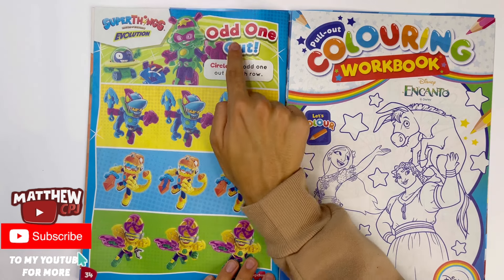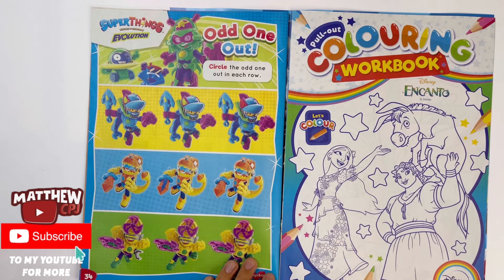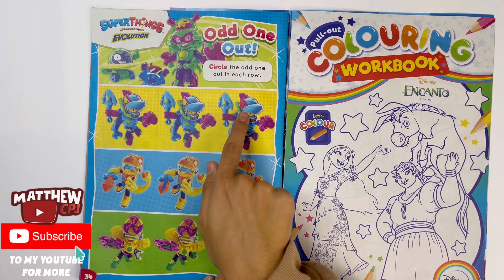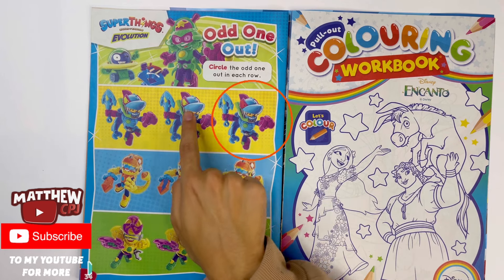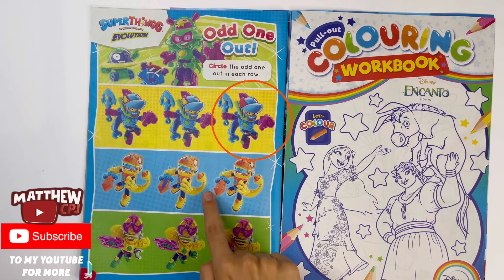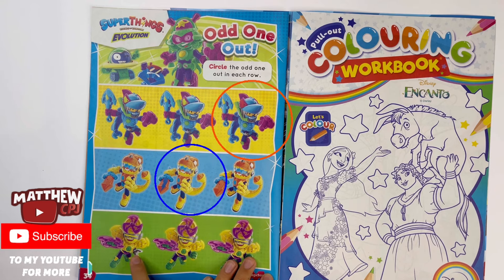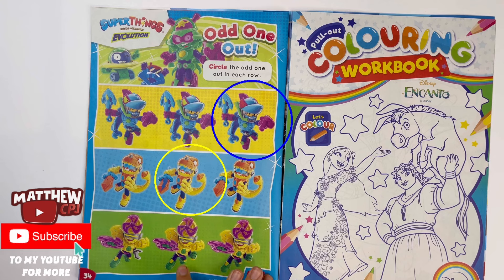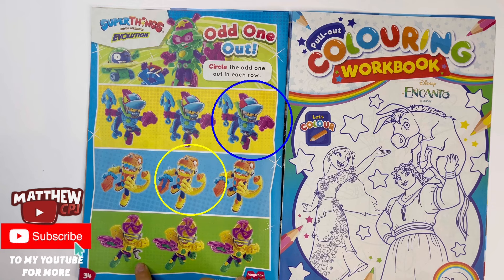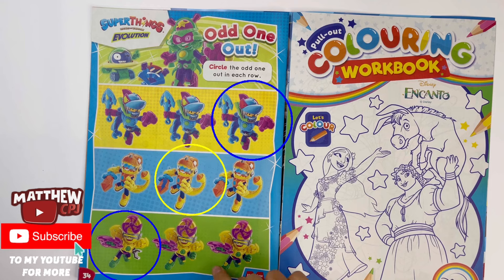Super Things Evolution, odd one out. Circle the odd one out in each row. This one — this eye is red instead of yellow. Look very carefully — the lightning symbol on his sword is blue instead of orange. Last one — this hand is made of metal instead of its original glove.